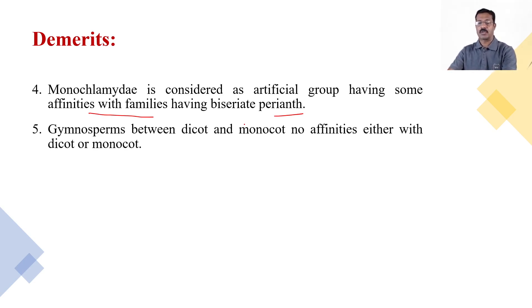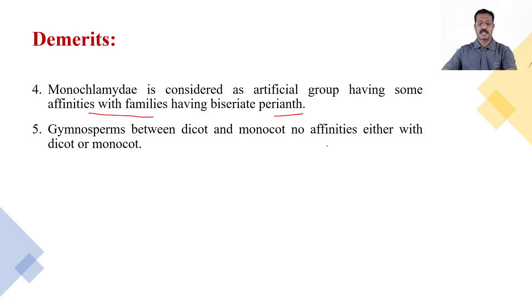Gymnosperms are placed between dicots and monocots, yet they show no affinities with either dicots or monocots. Gymnosperms are a separate division and angiosperms are a separate division, but Bentham and Hooker placed gymnosperms within the angiosperms under Phanerogams in between dicots and monocots. Since gymnosperms share no characters with dicots or monocots, this placement is a great demerit.